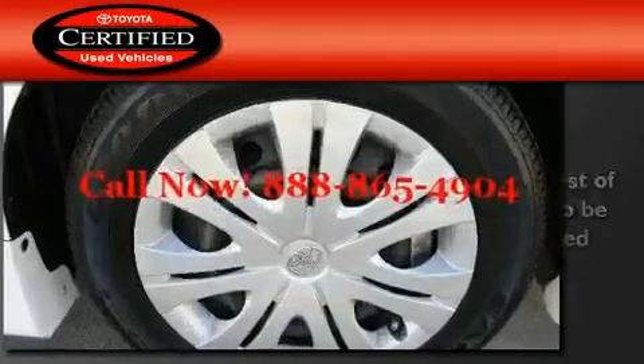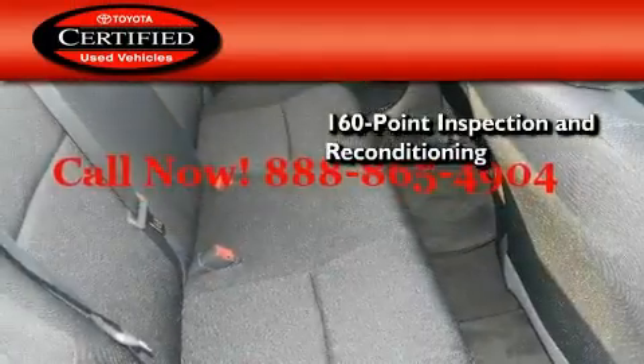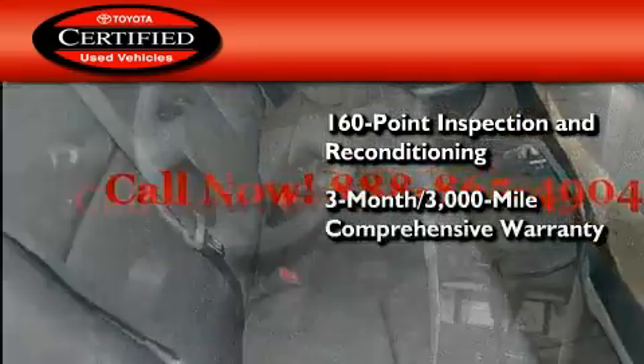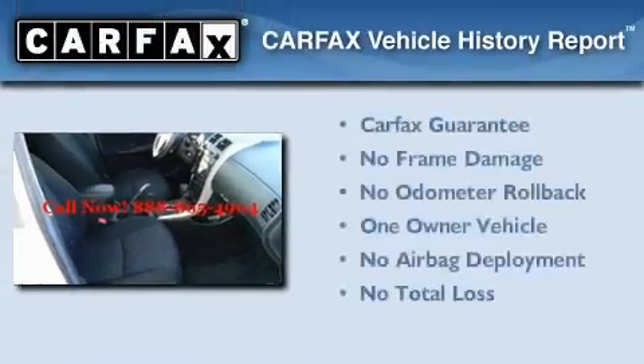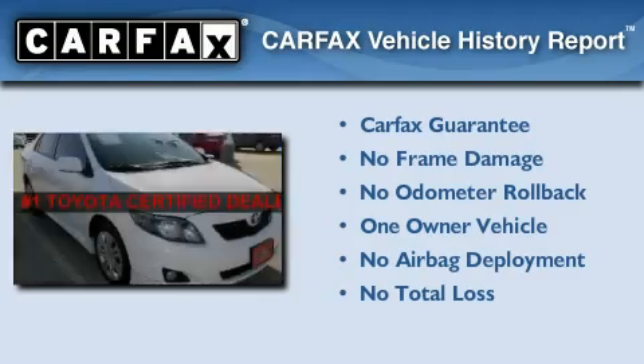Toyota's certification includes a 160-point inspection and an extensive reconditioning process, plus a three-month, 3,000-mile comprehensive warranty and a seven-year, 100,000-mile powertrain warranty. This sedan also has had only one owner, and it qualifies for the Carfax buyback guarantee.